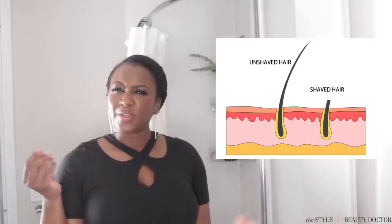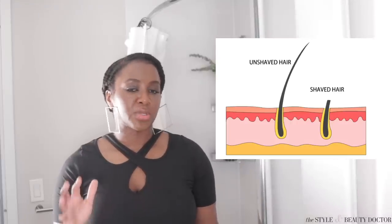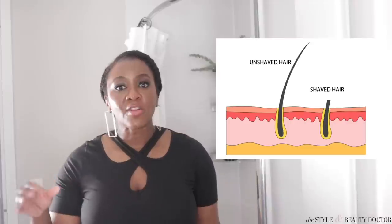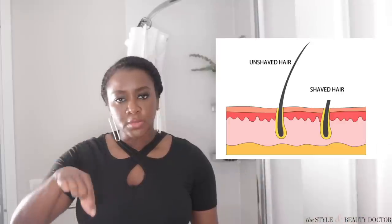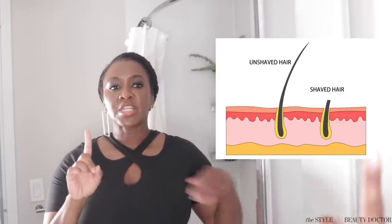Shaving does not make the hair grow in thicker and faster — that is a myth. It may feel that way because when you shave you're cutting the hair at a blunt point, so that blunt point feels a little thicker and seems to grow in faster since the hair has less of a journey to reach the skin's surface than if you removed it from the follicle. There are conditions where people have excessive growth of body and facial hair — it's typically hormones causing that. I love how smooth my legs feel after shaving with this.